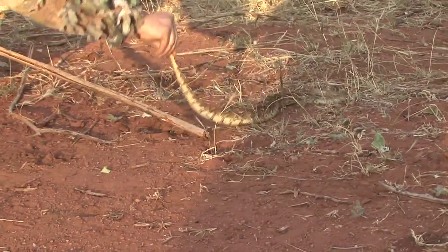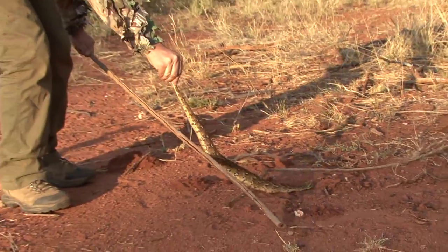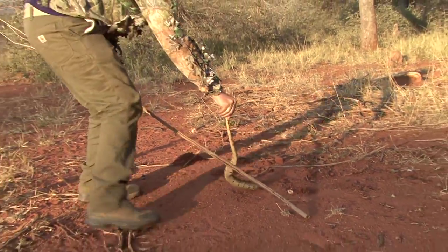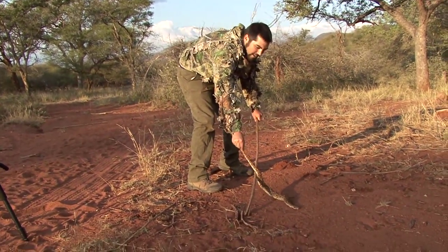It started off as a pretty slow snake, but as soon as I bent down and grabbed it by the tail, it kicked into second gear. And it calmed down after a little bit, but luckily I had that stick in the way.